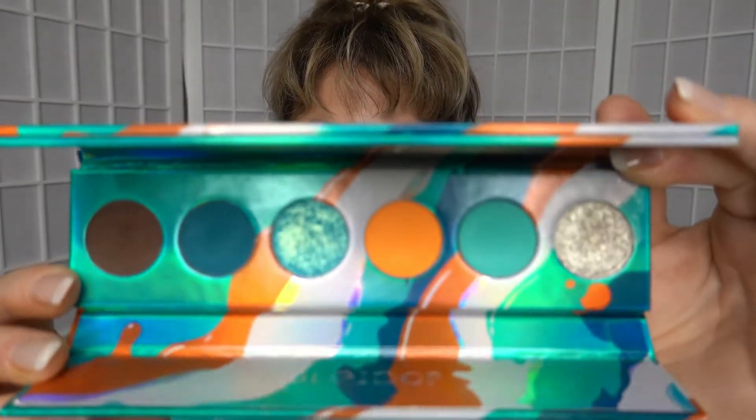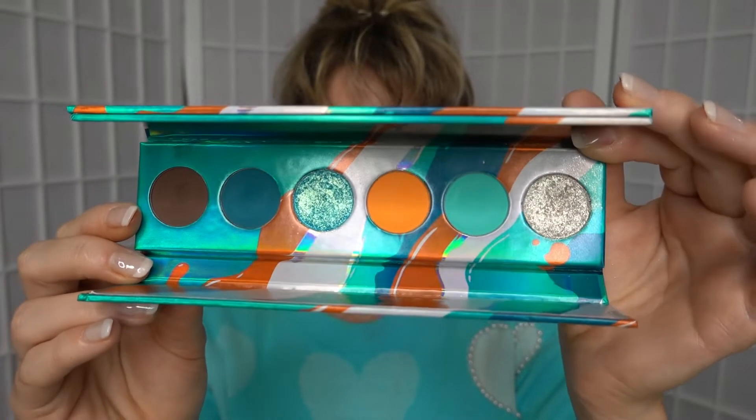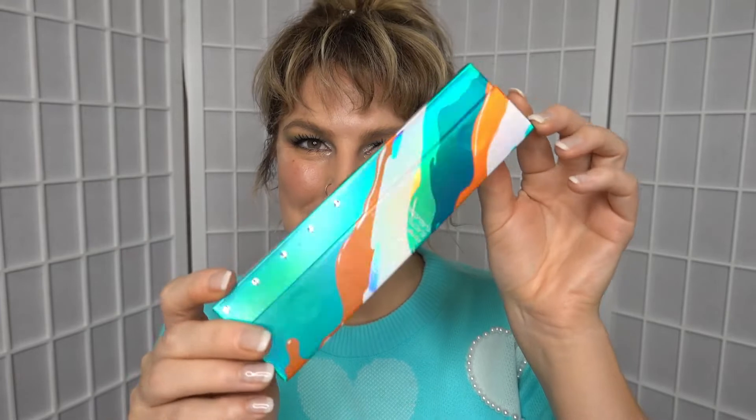Thanks for joining me today. What we're really here to talk about, of course, is the Futurism palette in Electro Turquoise from Kaleidos. And she looks like this. It's beautiful. She's got some shifty shades in there, some amazing glitters, and of course some really vibrant mattes as well. I love the packaging as well — isn't that beautiful? All foiled. So that is what we're here to do today.